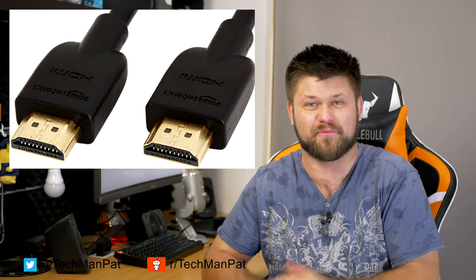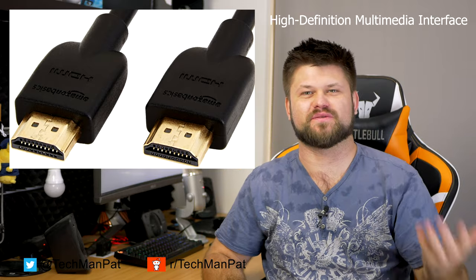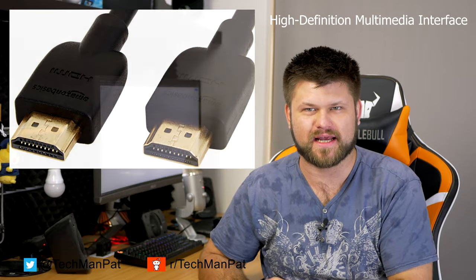Hello friends, Patrick here. Today we are talking HDMI, which is High Definition Multimedia Interface. Let's have a quick talk about what it is and then we're going to get into the question you've probably clicked on this video for: what HDMI do you need today?